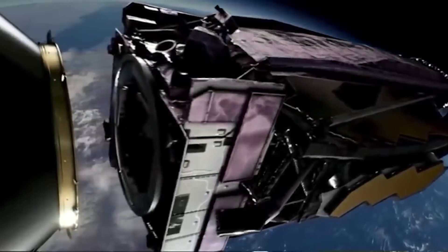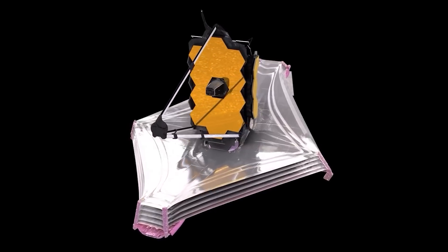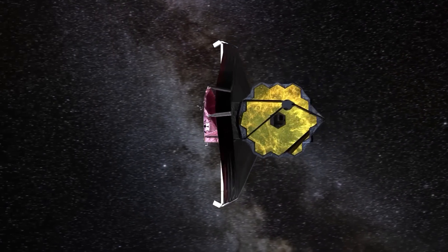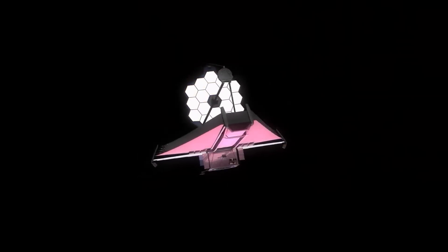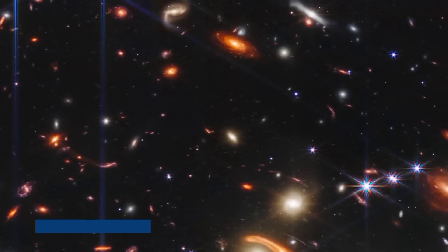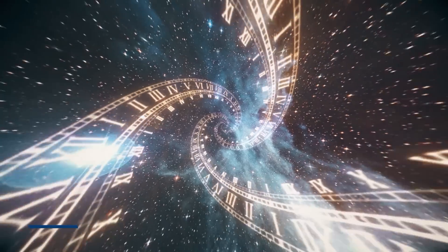After its successful journey to L2, the James Webb Space Telescope completed a series of crucial deployments. Its massive sunshield needed to unfurl perfectly, and the mirror had to unfold with precision — an operation that was both nerve-wracking and awe-inspiring. It was in July 2022 when NASA released the first stunning images captured by the JWST. Among them was the now-famous deep-field view showing an array of galaxies billions of light-years away, known as Webb's First Deep Field — the deepest and sharpest infrared image of the distant universe ever captured. We are talking about light that has traveled over 13 billion years to reach us, essentially looking back to just a few hundred million years after the Big Bang.